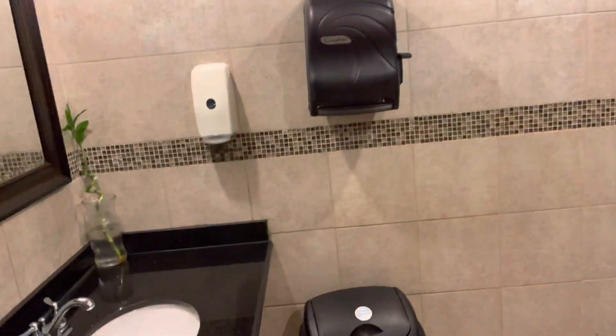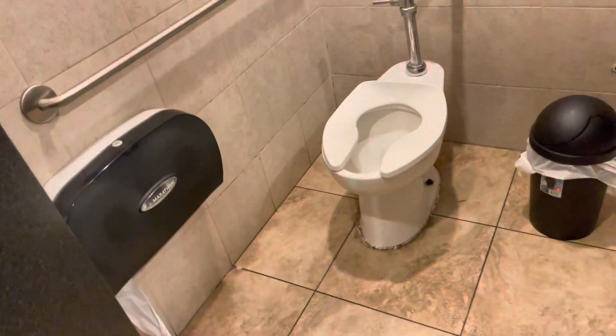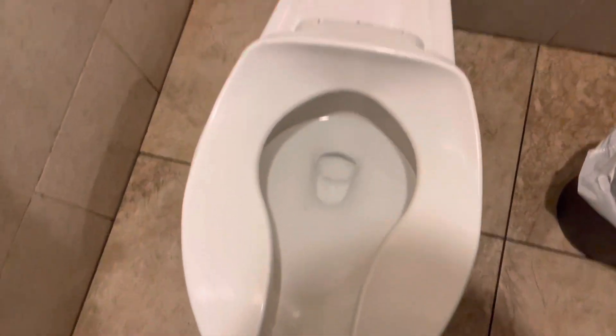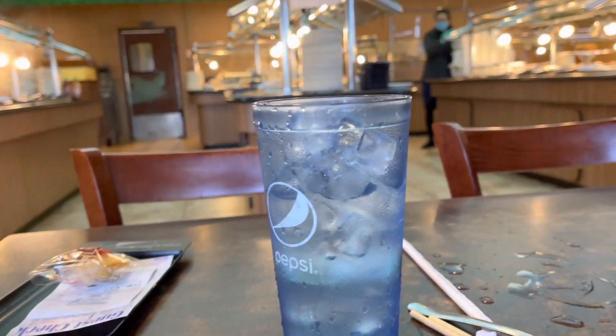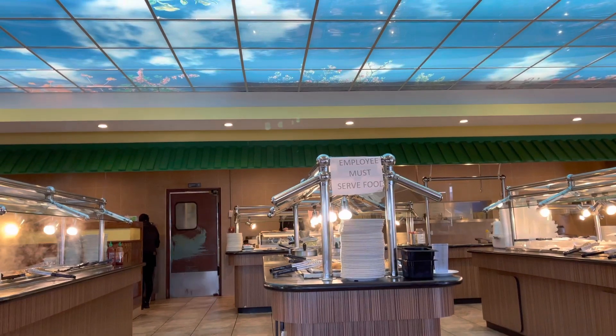We've got the bathroom. That's pretty interesting — it's kind of a weird toilet seat. Those light-up poles are interesting, and there's a pretty interesting fake sky in here.